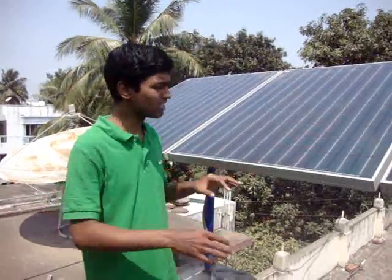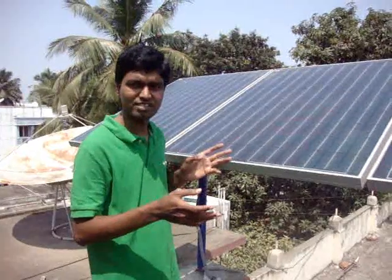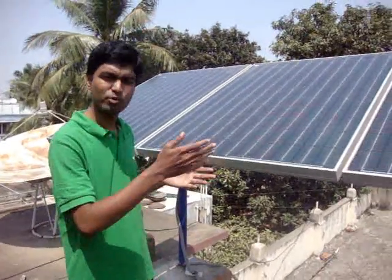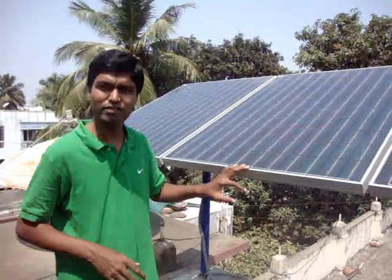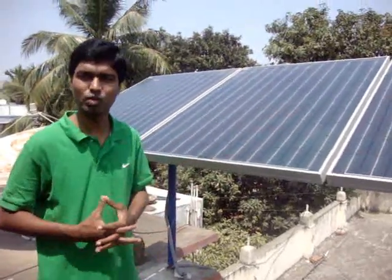The first 10 years it will give you 90% efficiency. The next 10 to 20 years it gives you 80% efficiency. Then from 20 to 25 years it gives you around 70% efficiency. We provide 25 years replacement warranty if the cell does not give you the required output.